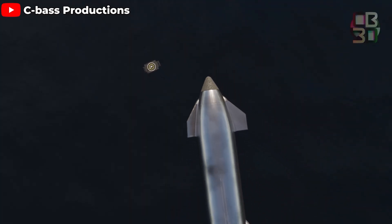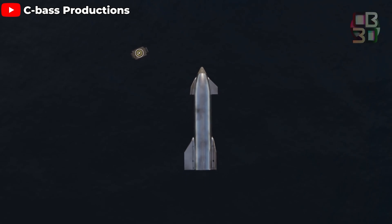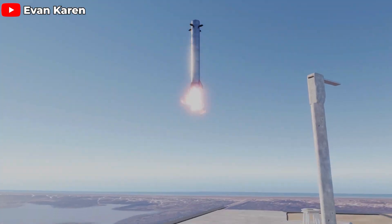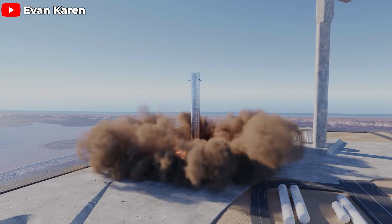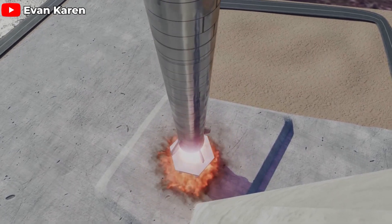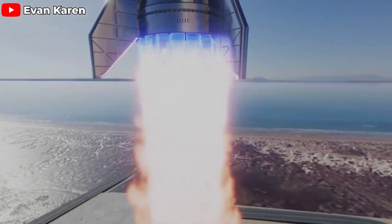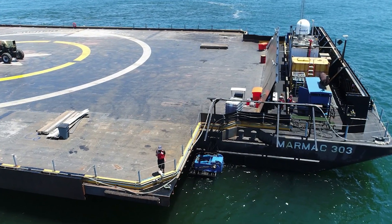A tall, slender booster would require a robust landing mechanism to handle ocean wave movements and remain stable against strong winds. One option is to equip it with landing legs like the Falcon 9. However, adding landing legs could complicate the booster's structure and consume 20 tons of Starship's payload capacity, thereby reducing the payload to space and increasing the required fuel. Additionally, maritime assets are slow and logistically complex for rocket turnaround time.